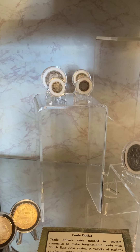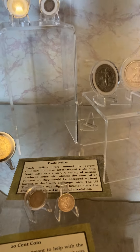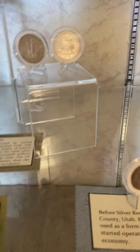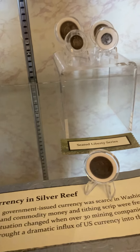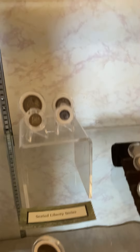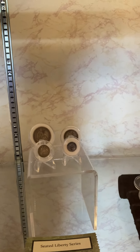Barber half dollars and quarters and that stuff. Old silver dollars. Old half dollars. You can see the Liberty series and stuff out there.